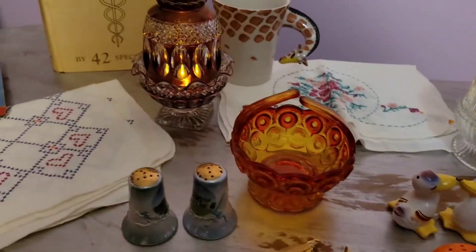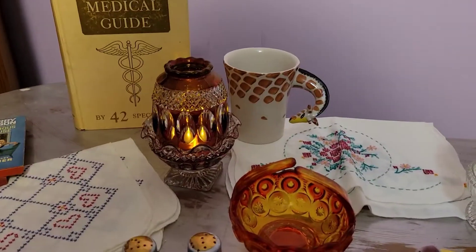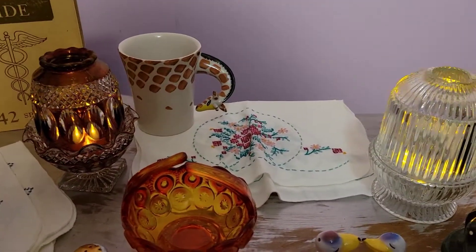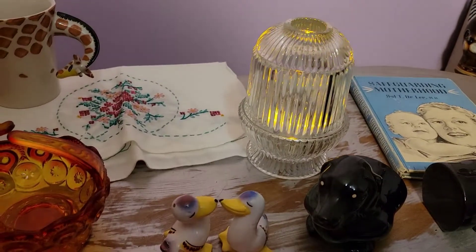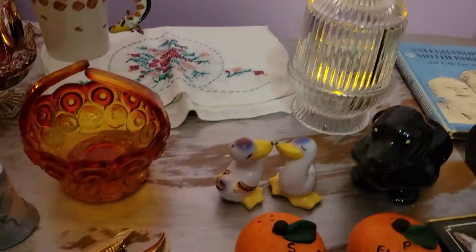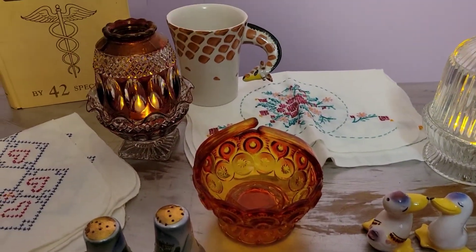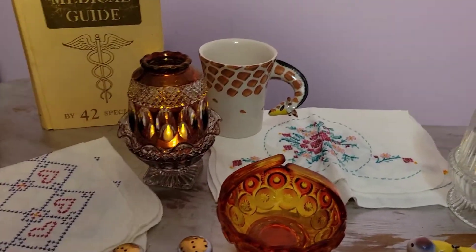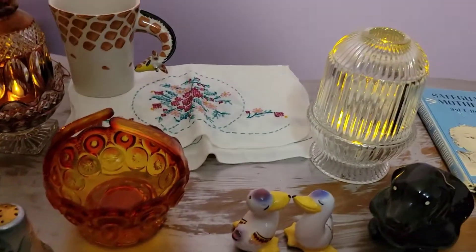Hi guys, welcome to another haul video. All of these items were purchased at estate sales over this past weekend and at thrift stores I went to today. One item from the thrift store I'll be showing in a haul tomorrow — I'm in the process of letting it air dry, it's a little bit wet.